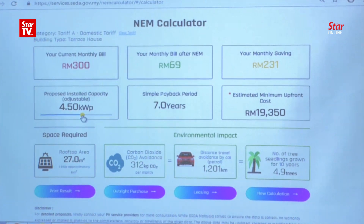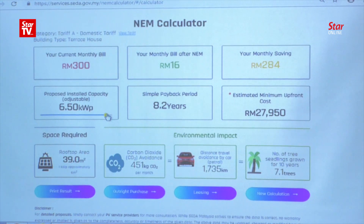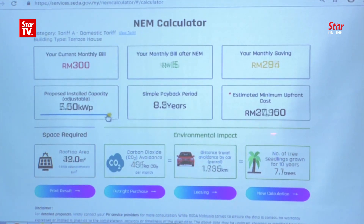That depends on your roof size. You can actually adjust the capacity here. If your roof is smaller, you can adjust and see the difference. The bigger the system, the more you will need to invest, but your monthly bill will reduce more.